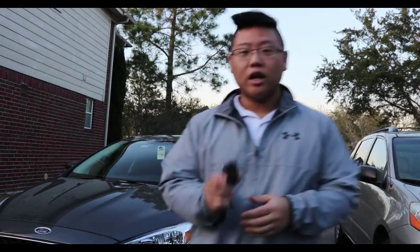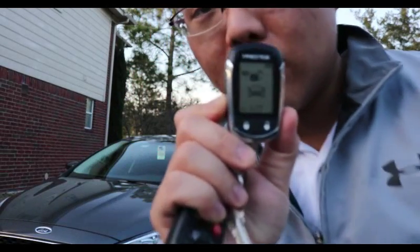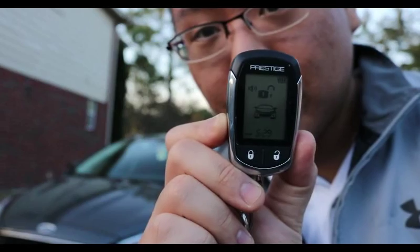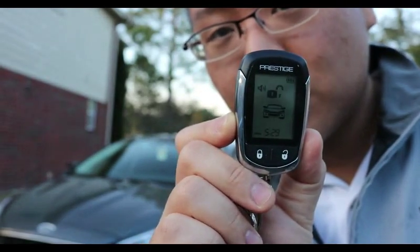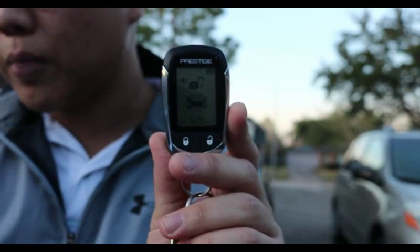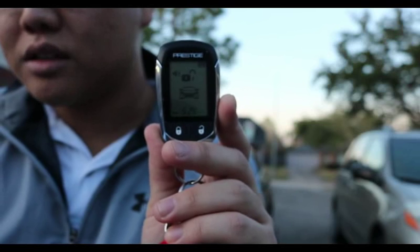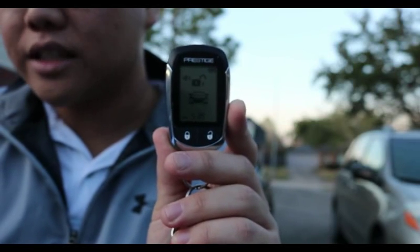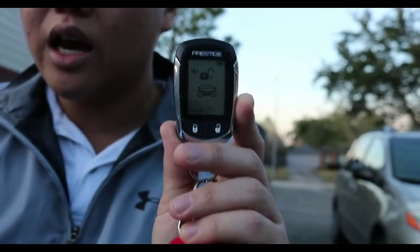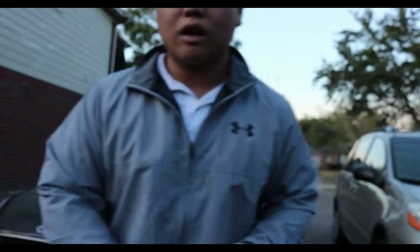Today we're going to be featuring the Prestige brand model remote car keys. This is the more modern Prestige model — this is 2015. The model number is 5B-CR-14SP, and it's the Prestige LCD two-way transmitter. You can actually find it on Amazon; I'll put the link on later.